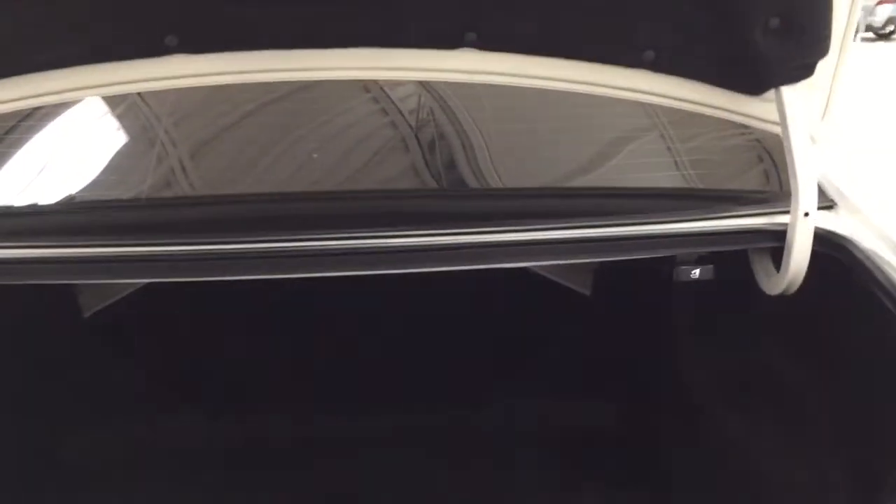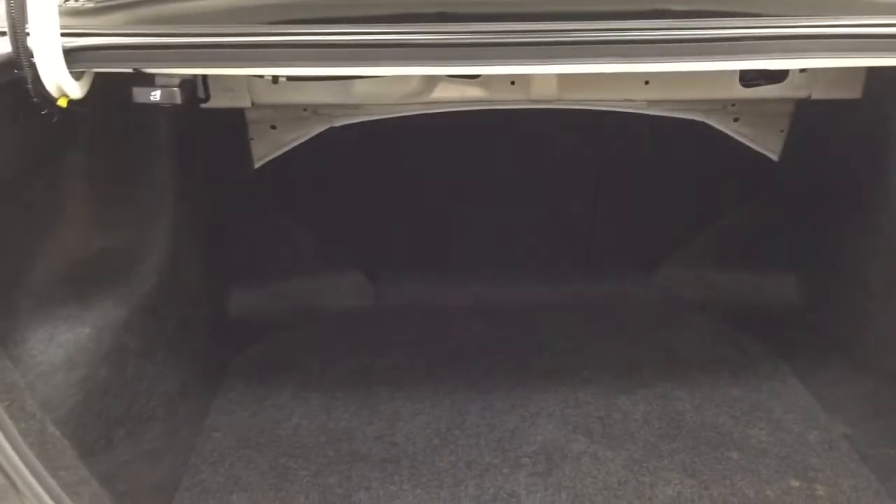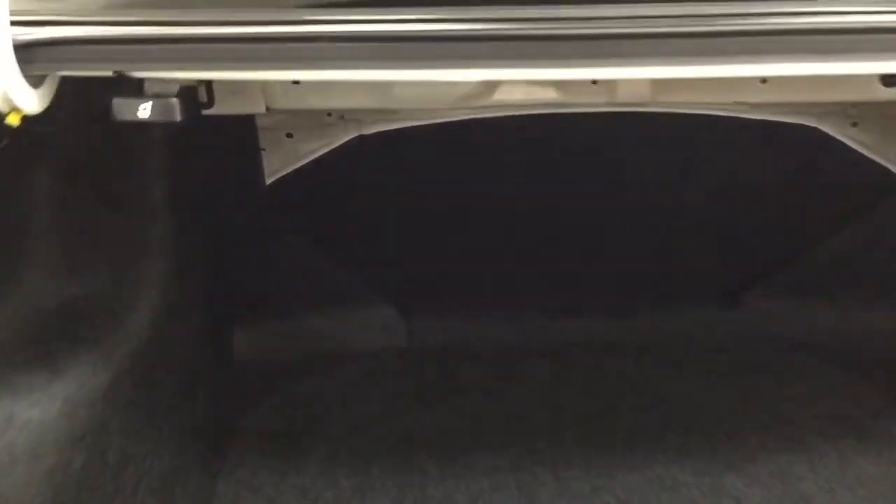Closing in on the rear cargo space, you do have a 60-40 split for the rear seat. If you need those seats folded down, just pull on one of the two tabs that you see up top. And if we take a closer look underneath the floor, you're going to find your spare tire as well as your jack and tool kit — so if you find yourself in a bit of a pinch, you know exactly where it's located.